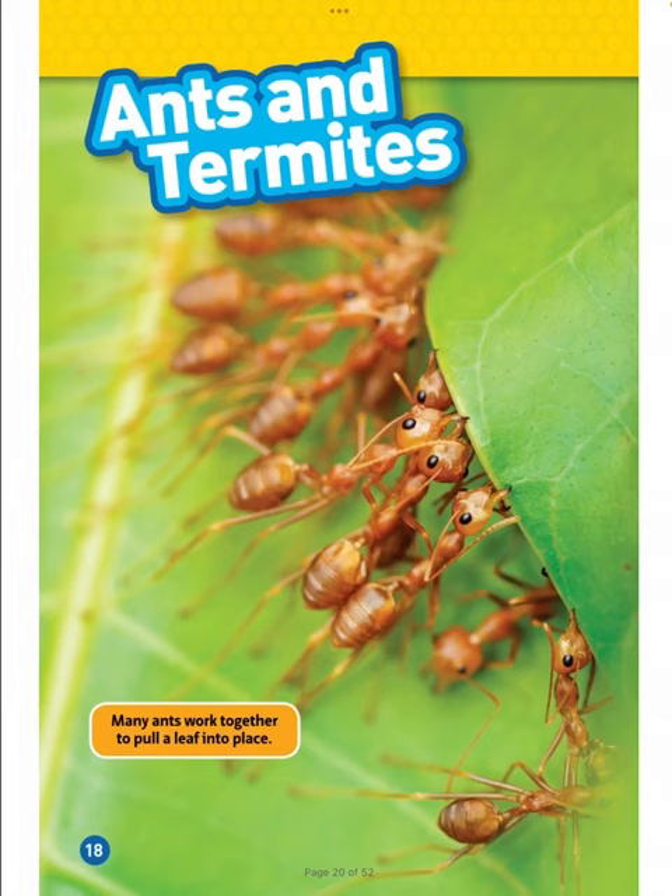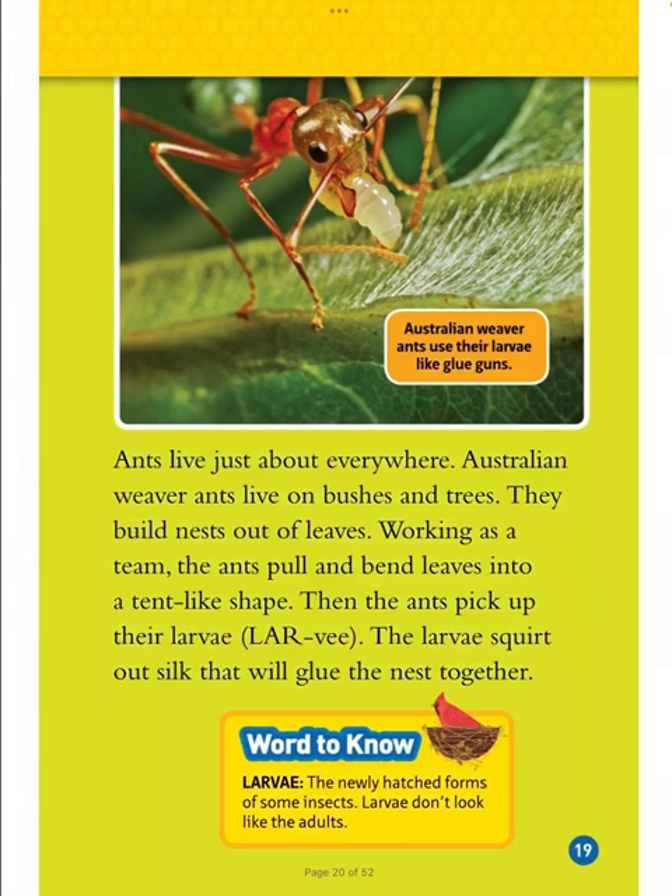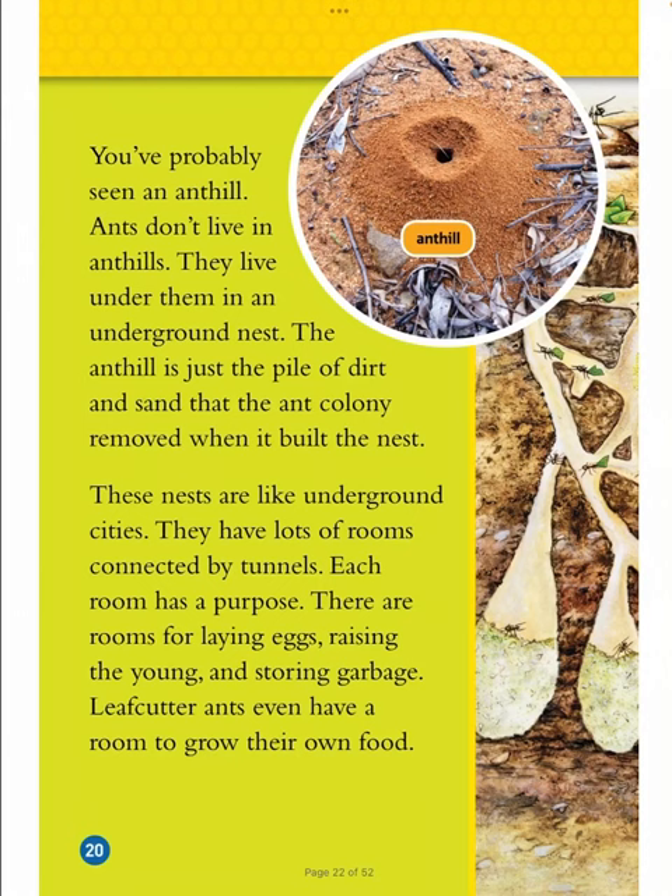Ants and Termites. Many ants work together to pull a leaf into place. Australian weaver ants use their larvae like glue guns. Word to know: larvae — the newly hatched forms of some insects; larvae don't look like the adults. Ants live just about everywhere. Australian weaver ants live on bushes and trees and build nests out of leaves. Working as a team, the ants pull and bend leaves into a tent-like shape. Then the ants pick up their larvae, and the larvae squirt out silk that will glue the nest together. You've probably seen an ant hill — but ants don't live in ant hills. They live under them in an underground nest. The ant hill is just the pile of dirt and sand that the ant colony removed when it built the nest.